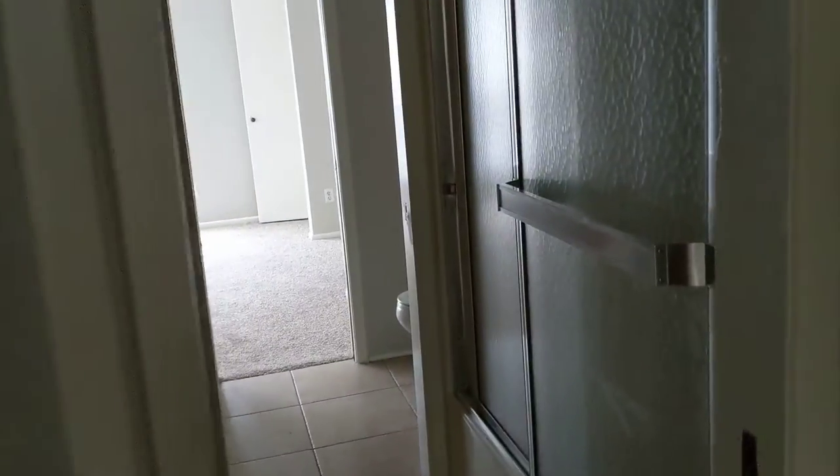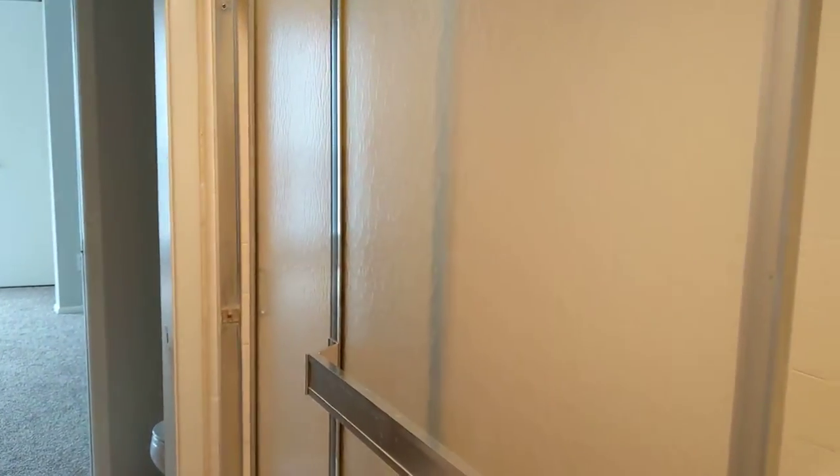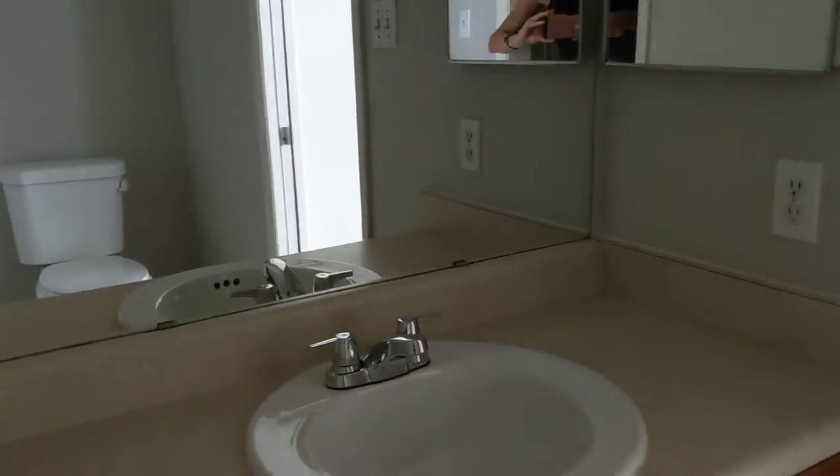This is the Jack and Jill bathroom, so each side of it has a toilet and then there's the shared shower in the middle. It's in decent shape actually. And then here's the other vanity — not bad.